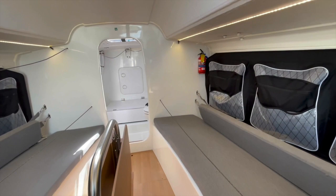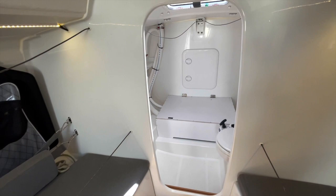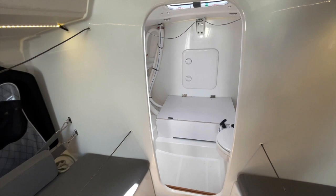There are custom-made storage bags and a really good-sized head in the bow. Ragnar is powered by a neatly installed Yanmar 15 horsepower diesel, output to shaft drive.